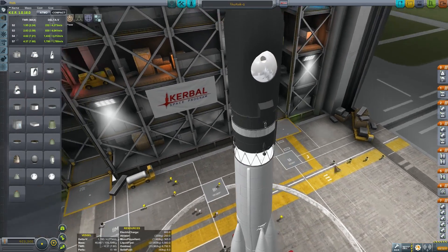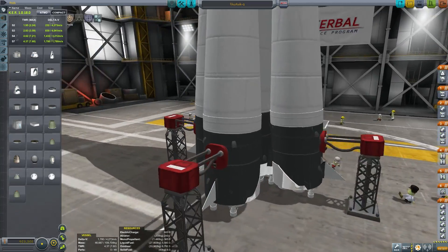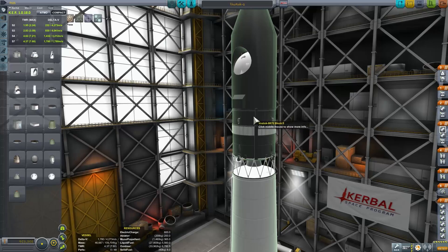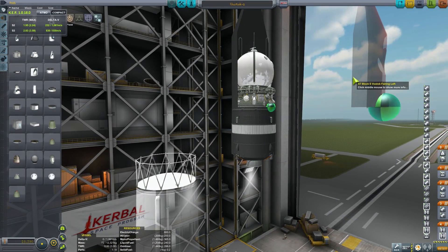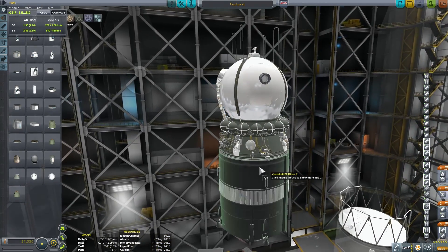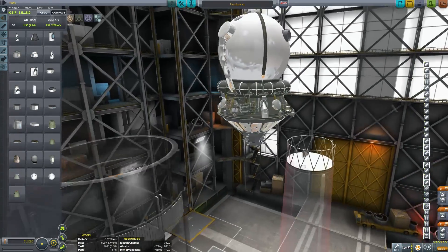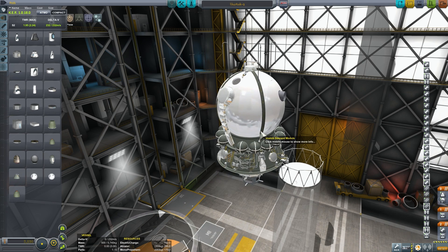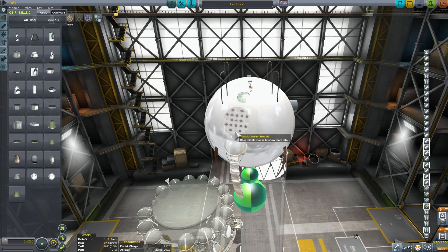By January 1959, the Soviets had begun preparations for human space flight. While the American space program was focusing on developing spy satellites or satellites for commercial purposes such as radio communication, the Soviets decided it was best to try to put living creatures — specifically human beings — into space. Before such a manned mission could be launched, extensive tests were necessary, and so the Soviets began developing a spacecraft capable of reaching orbit with a living being on board. This was the beginning of the Vostok program, and their first craft was called Vostok-K.